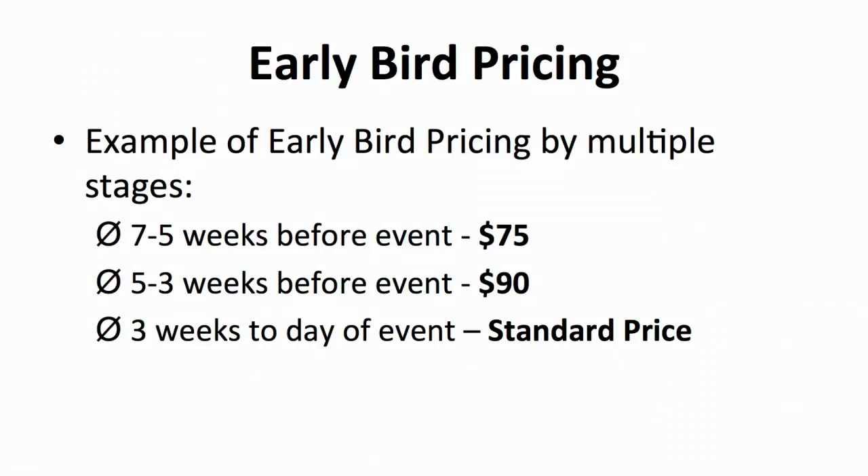A promotional method that almost all events use, from a speaking engagement to an opera performance, is early bird pricing. You are, I'm sure, familiar with early bird pricing — it's what we look for whenever there's an event. Getting a lower price for an event ticket just for purchasing it early is a good deal. There is no reason for your event to not have early bird pricing, even if your event is not as big as concerts or festivals. Having early bird pricing gives people a sense of urgency and the chances of making sales are higher. You can set early bird pricing by two stages: giving a discount for early birds and standard pricing for the rest, or by a series of stages.